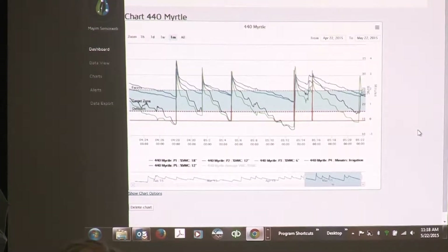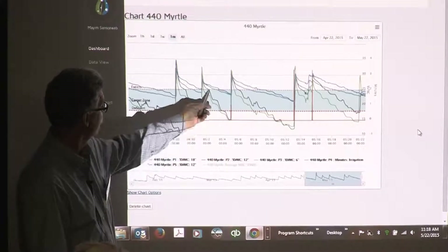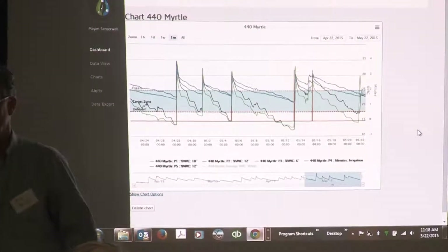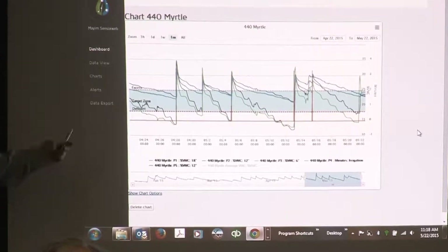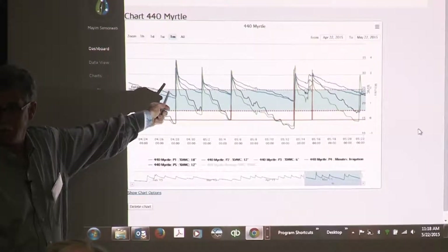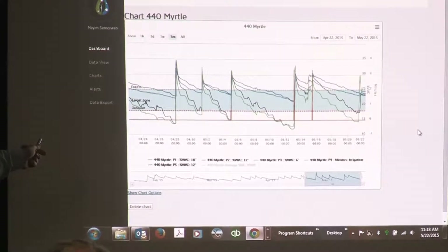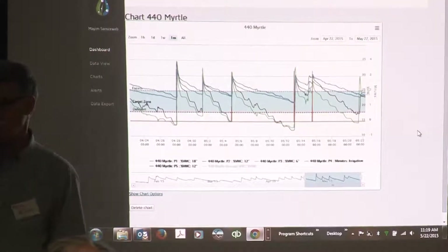Question from the audience: are you using a sensor trigger to end irrigation, or still watering a set time? Answer: we're watering for a set amount of time at this moment — we haven't changed the end trigger yet, but we've been able to reduce it to one hour. In the Myrtle, sensors are at 6, 12, and 18 inches. We're not getting much water absorption at 18 — a lot at 6 and 12 — but our irrigation sets are so long that the 18-inch sensor is really spiking. This tells us we can probably cut back the water set on our Myrtle crop by about 30%.